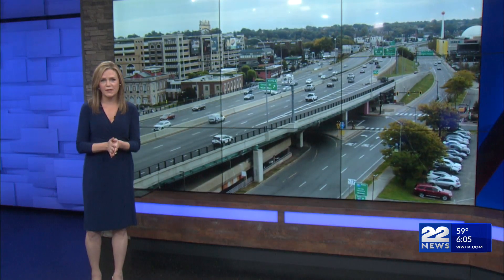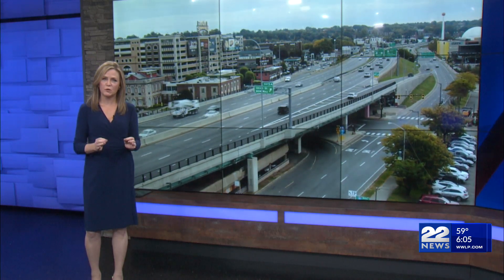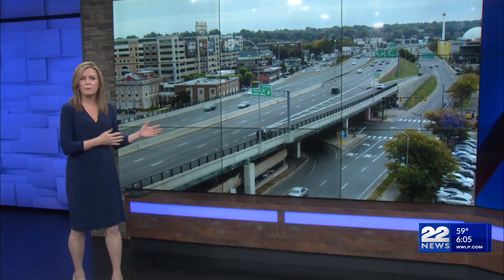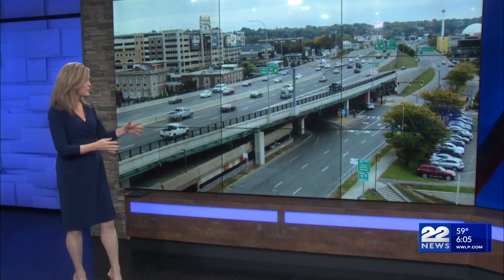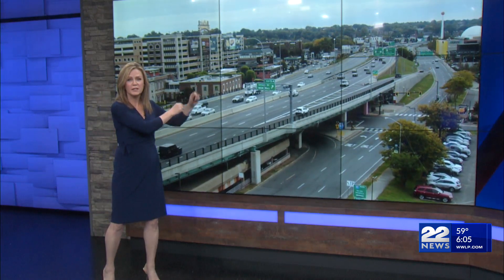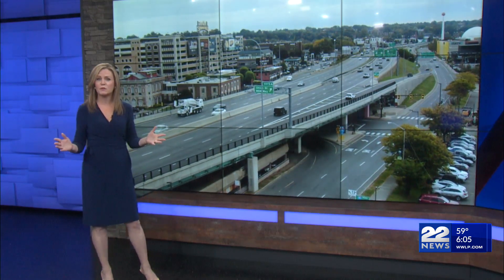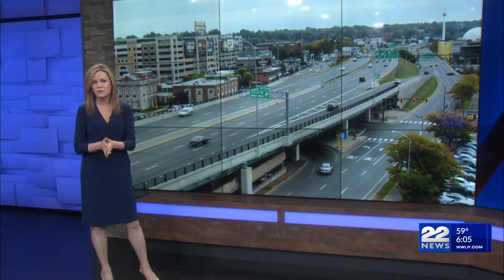Our Mean Streets series continues today with a look at traffic on Interstate 91, a major north-south transportation corridor for the state. Let's turn to our big monitor to illustrate the specific stretch of road we are talking about — 91 starting at the viaduct all the way through downtown Springfield to the Connecticut border. It's an area where traffic gets very congested, and I spoke to state transportation officials to see if there are any plans to alleviate it.